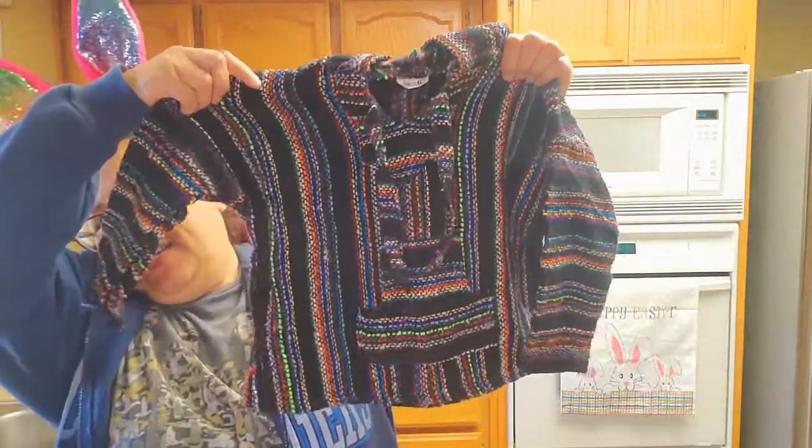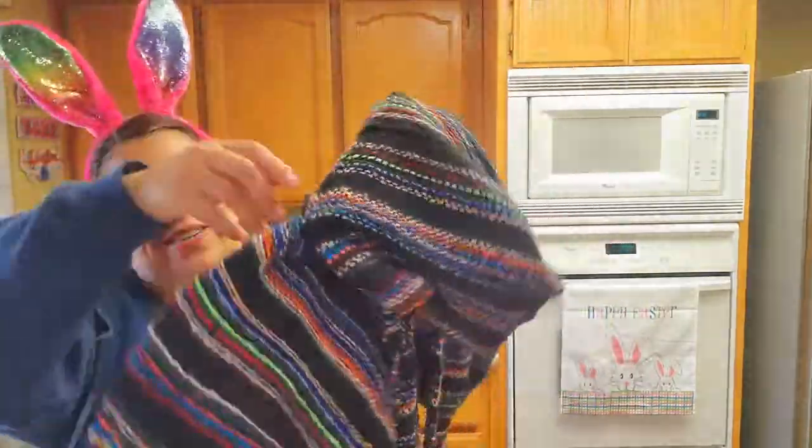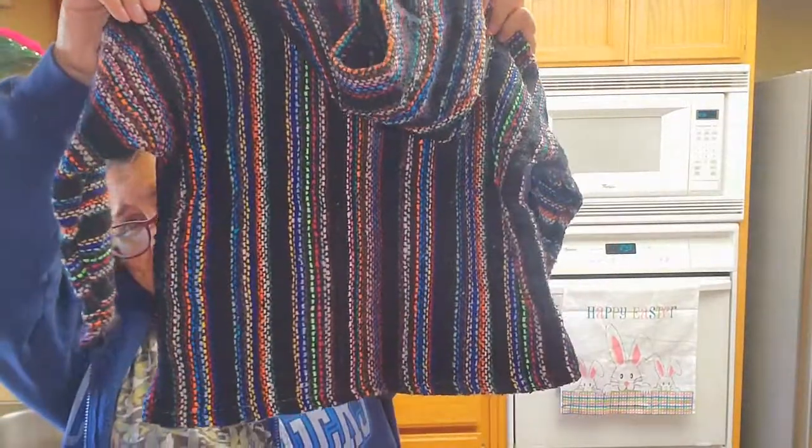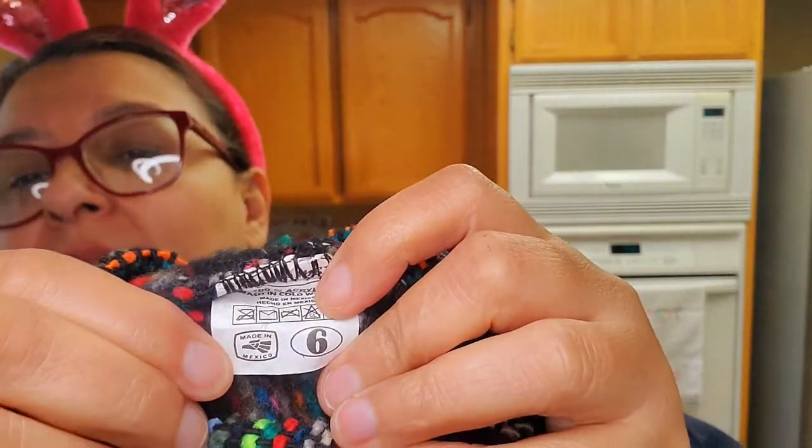I got this to resell — these are super expensive, they run from $14 to $24.99. This is a little kid's one, made in Mexico, and it's a size 6. These are awesome — I used to own one of these a long time ago. It also has a little hoodie and these are really popular right now with the kids. This was only a dollar and it looks brand new.